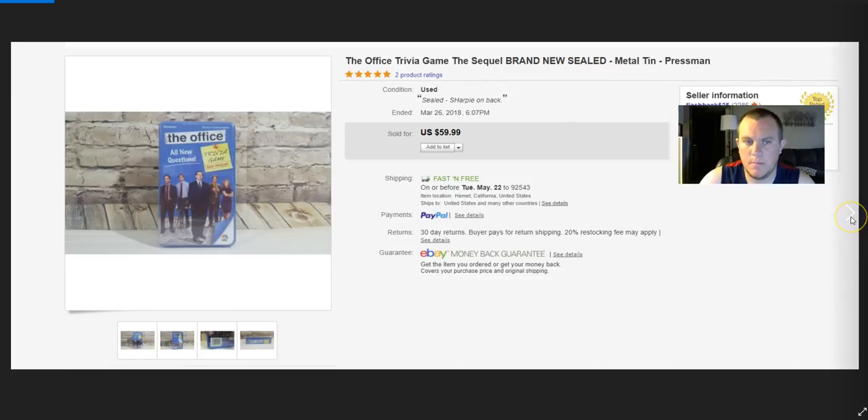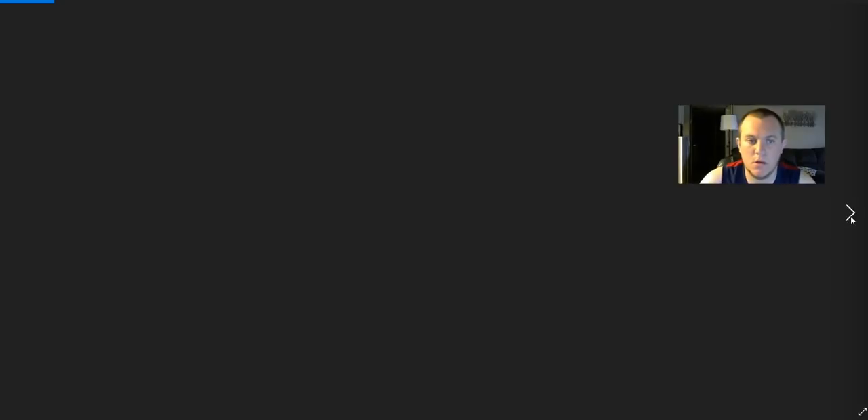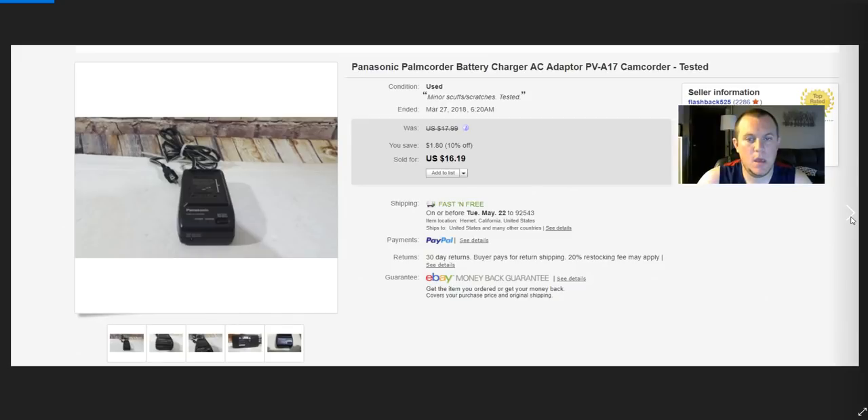Memorex mini discs — these came with the Sony MiniDisc recorder I paid $20 for. I got $21.59 for these, so that sale is now at about $100 total. Samsung recovery disc — from my garage sale friend's junk pile. Got $9 for it. Panasonic battery charger — did work, sold for $16.19.